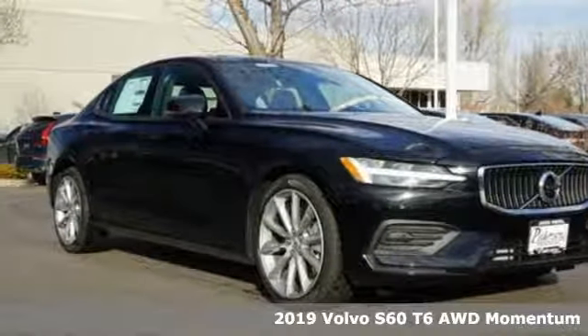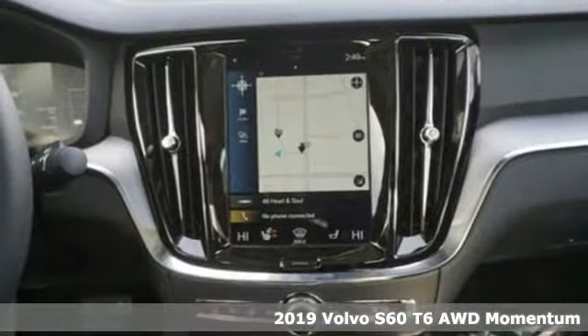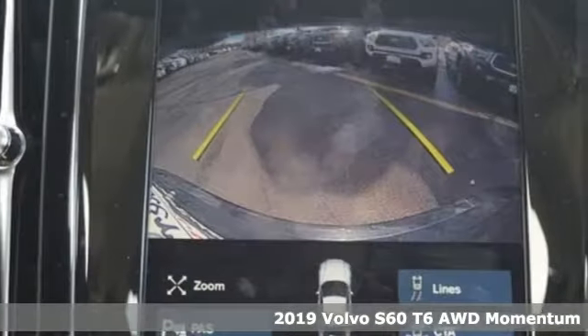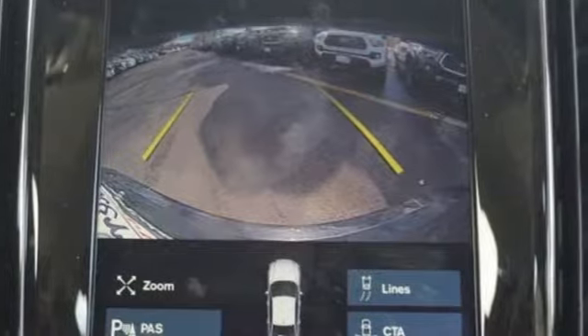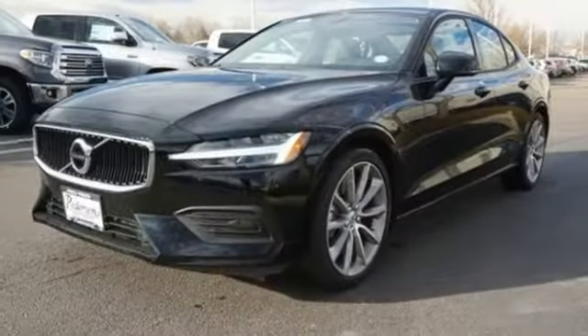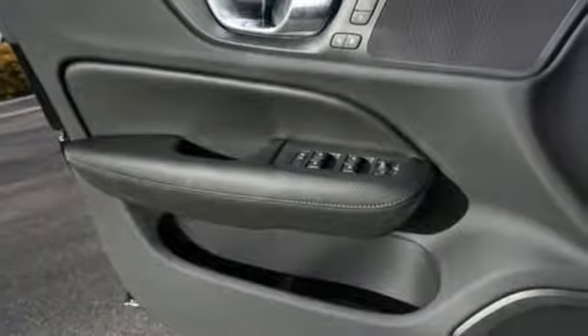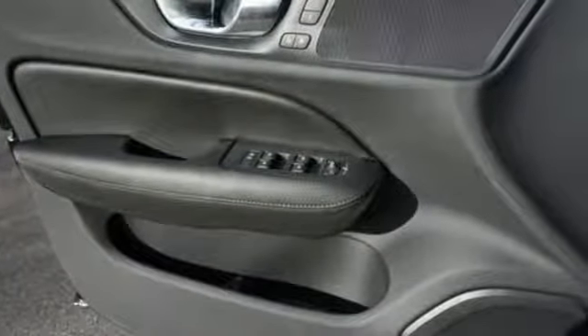Here's a new 2019 Volvo S60. This S60 has the power to pass with ease and a suite of safety features to help you arrive without incident. What more could you want? It comes nicely equipped with features you'll love: streaming audio, dual zone climate control, doors and push button start proximity key.